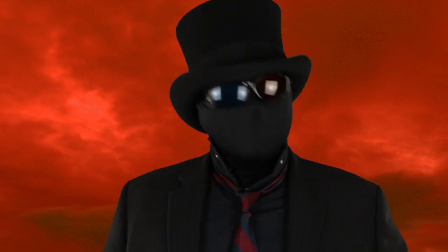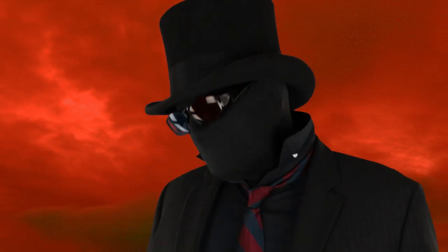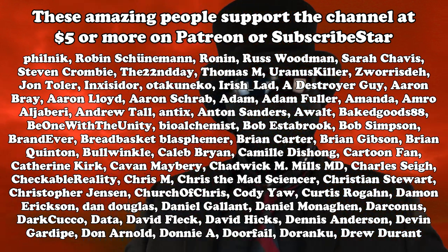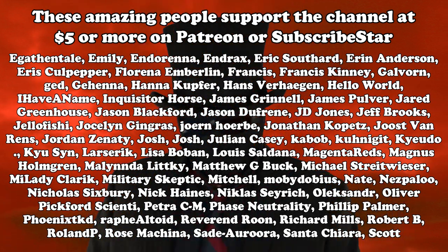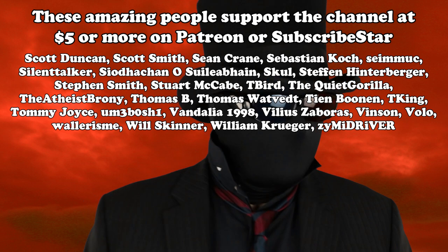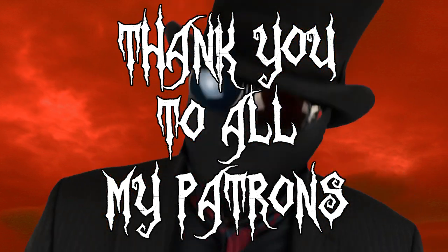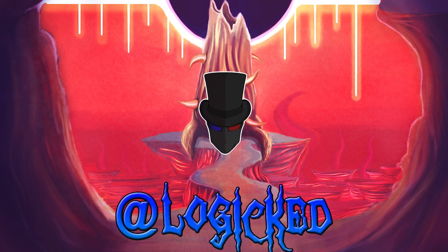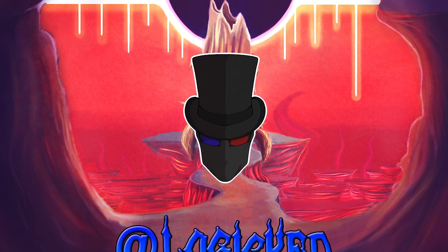Thank you all for watching. If you would be so kind before you go, please give the video a like and click subscribe if you haven't. If you really like the channel, please do consider supporting with even a couple bucks a month - it helps a lot. Huge thanks to the people who've already made that choice to support on Patreon, Subscribestar, PayPal, YouTube members, whatever. If you want early access, sign up to the email list at list.logict.com, join the Discord, and I'll see you next time.